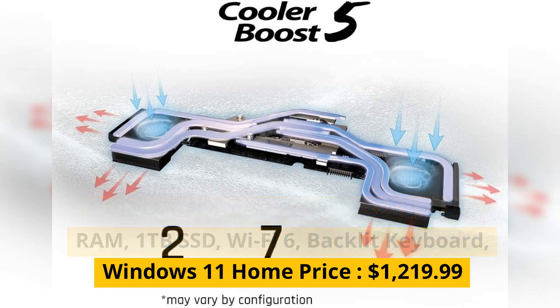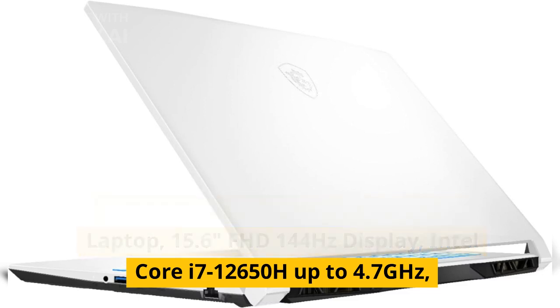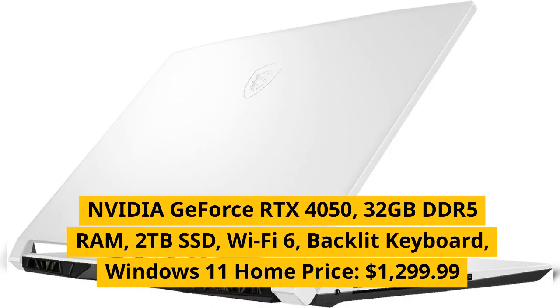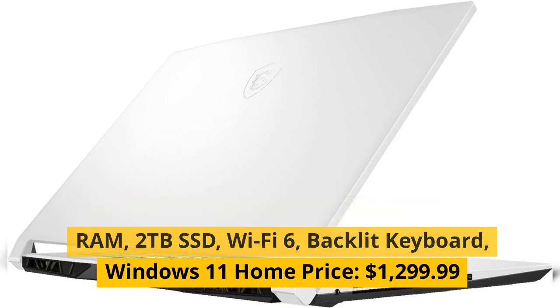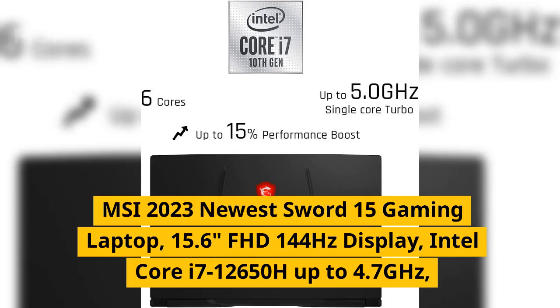Price: $1,219.99. MSI 2023 newest Sword 15 gaming laptop, 15.6 inches FHD 144Hz display, Intel Core i7-12650H up to 4.7GHz, NVIDIA GeForce RTX 4050, 32 gigabytes DDR5 RAM, 2 terabytes SSD, Wi-Fi 6, backlit keyboard, Windows 11 Home. Price: $1,299.99.